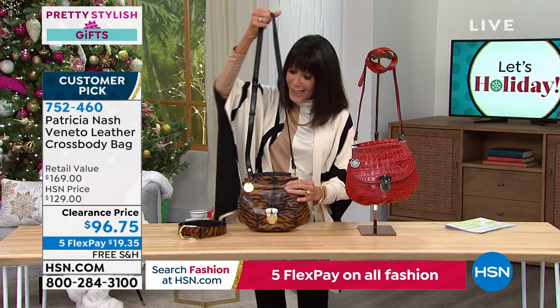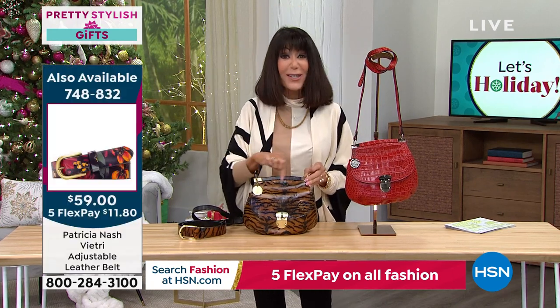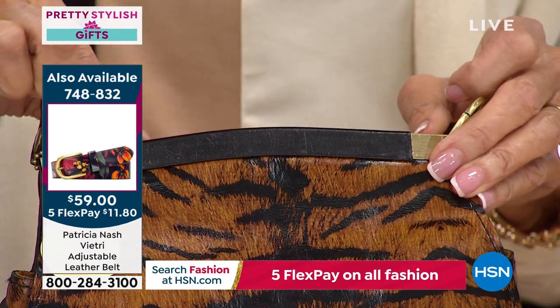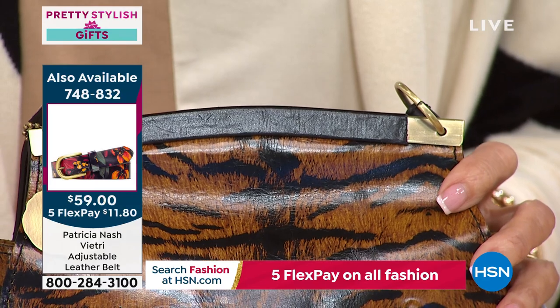The leather wrapping on the frame is what makes it so special. It just makes the bag that much richer — and there's a lot of craftsmanship that goes into it.